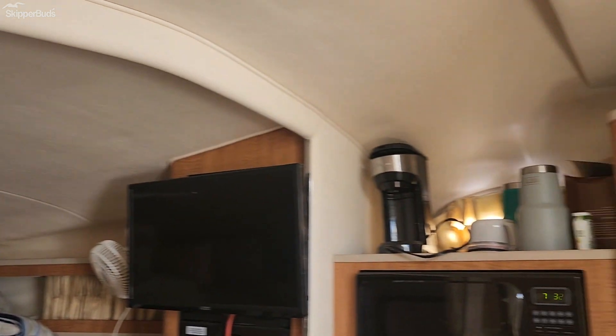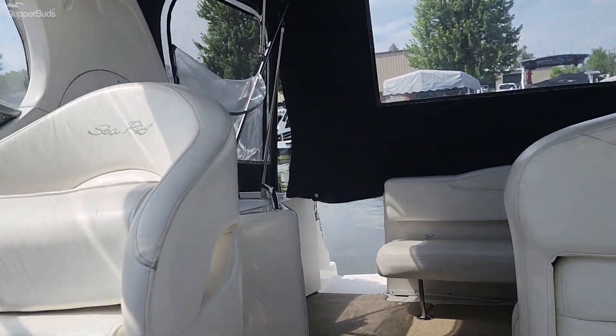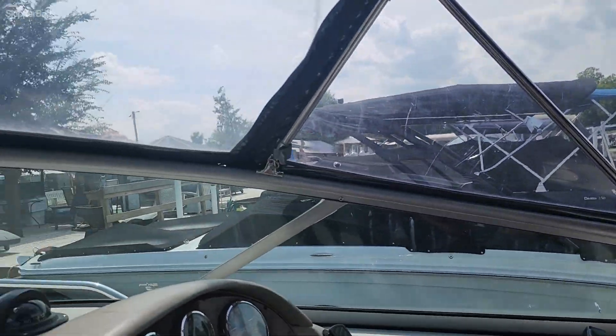Deck hatch, curtains. It has an upgraded stereo system, amp and sub. Also, the mattress on the bed — it's a very expensive custom mattress.